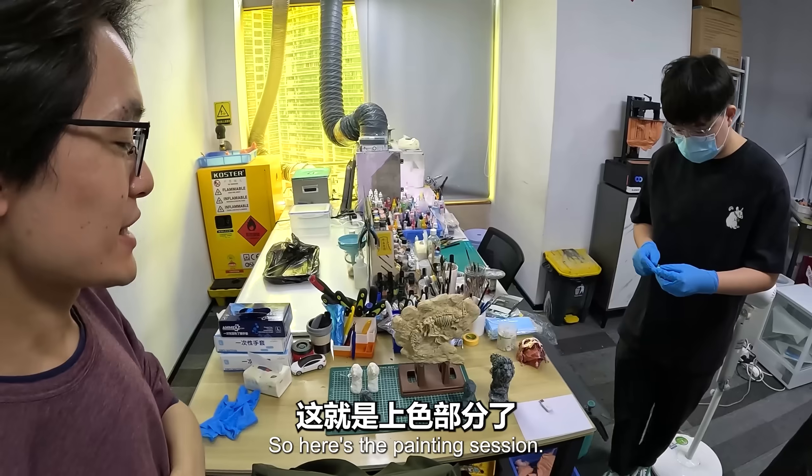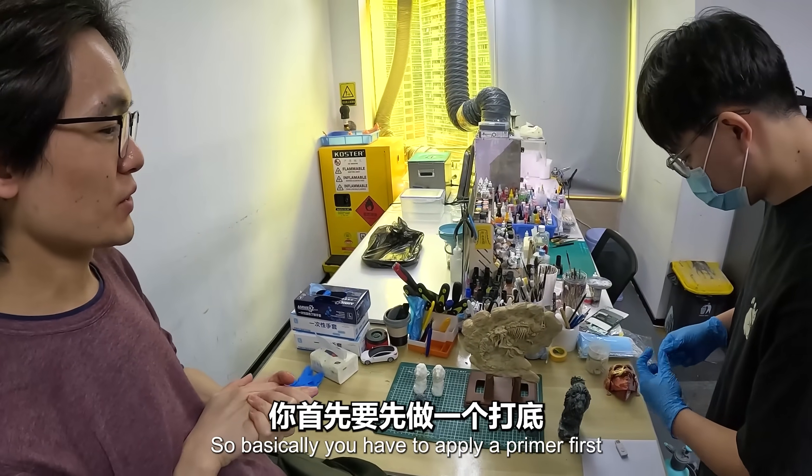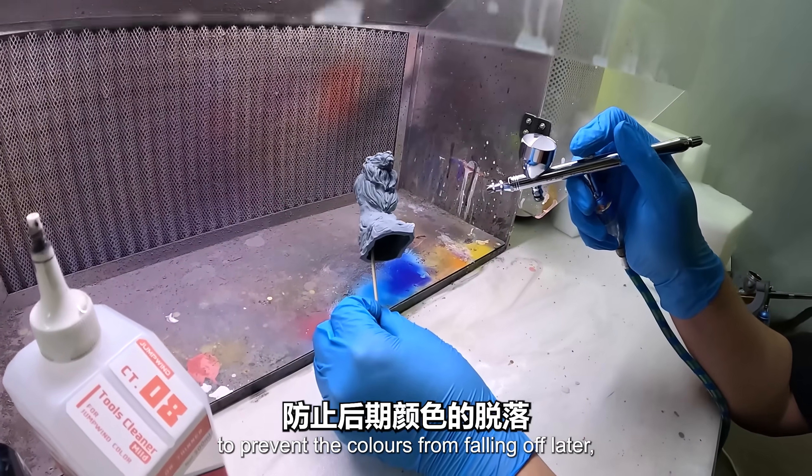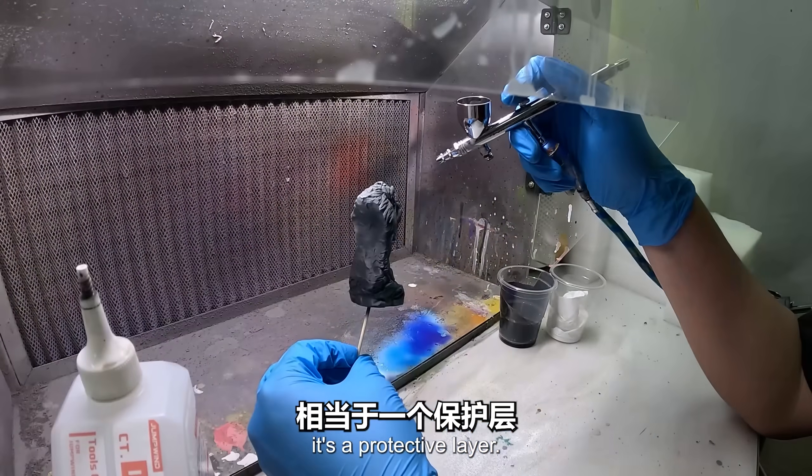Here's the painting session. You have to apply a primer first to prevent the colors from falling off later, providing a protective layer. That's why you need to do the primer first.